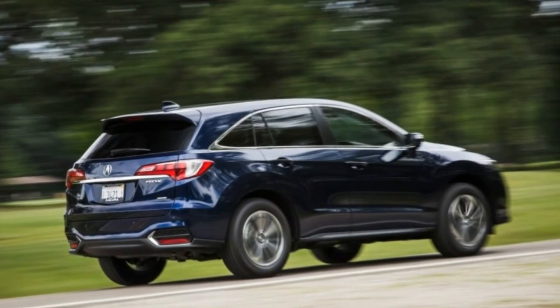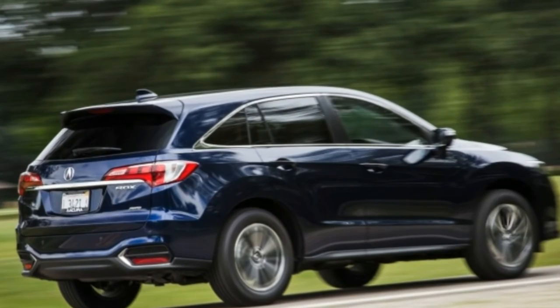Understeer is plentiful, of course, but that's pretty much universal in this segment.